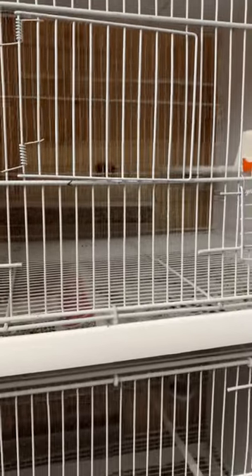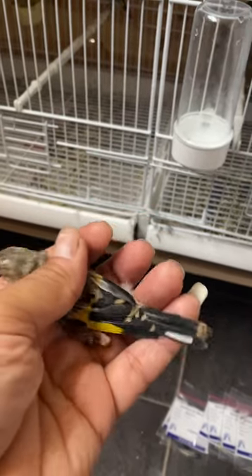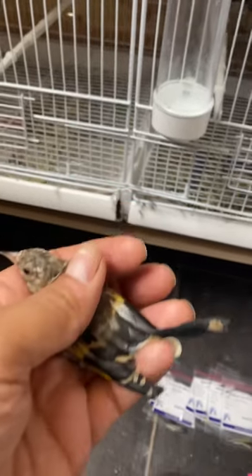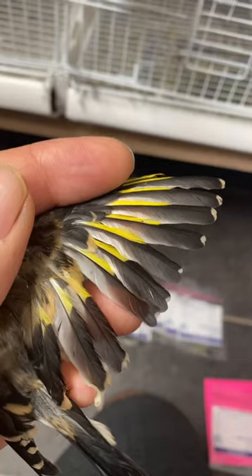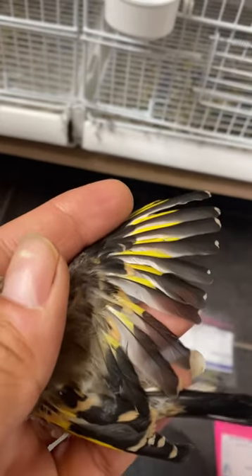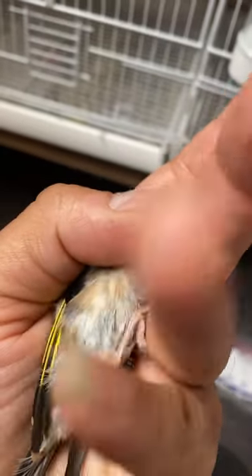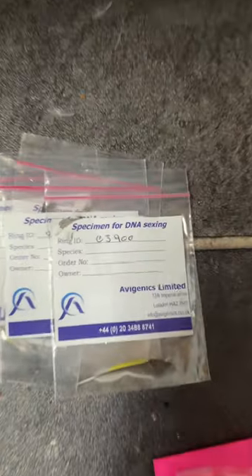I want to show you how I do the DNA. So catch the bird very nice, make sure it's not stressed. You're going to take one feather from each wing — one from the left, one from the right — and a couple of chest feathers. So that's ring number...